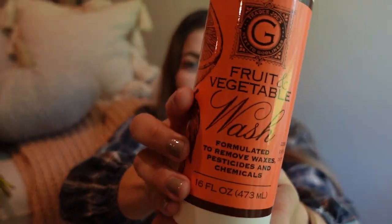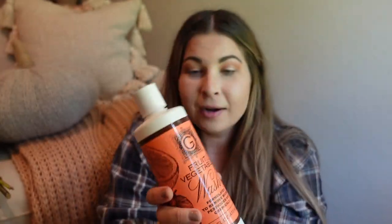I also picked up a fruit and vegetable wash — I've never bought it there before. It's formulated to remove waxes, pesticides, and chemicals. I just felt like I wanted to use it, so I bought it.